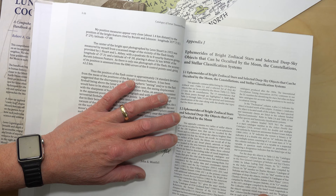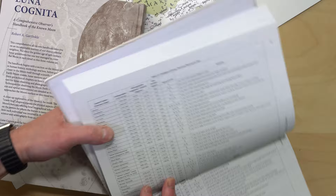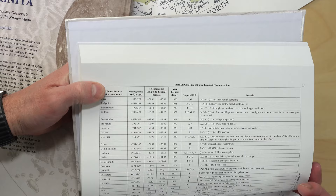Appendix J covers ephemerides of bright zodiacal stars and selected deep-sky objects that can be occulted by the moon, along with the constellations and stellar classification systems — really useful stuff. There's also a comprehensive catalogue of transient lunar phenomena running to many pages.